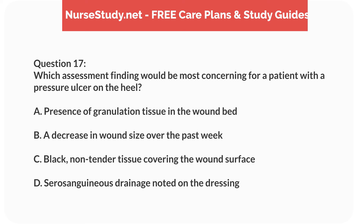Question 17. Which assessment finding would be most concerning for a patient with a pressure ulcer on the heel? A. Presence of granulation tissue in the wound bed. B. A decrease in wound size over the past week. C. Black, non-tender tissue covering the wound surface. D. Serosanguineous drainage noted on the dressing.